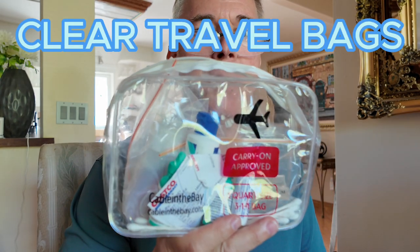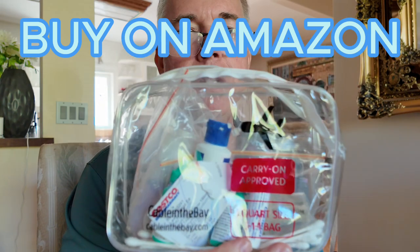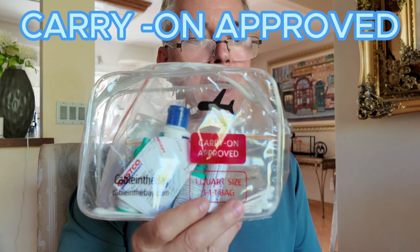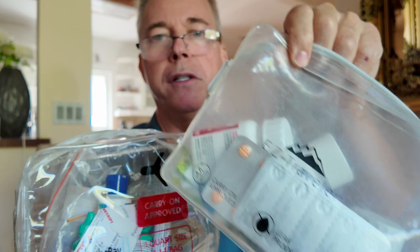I'm back with some more tips for traveling to the Philippines. So these are some simple clear bags that you can buy on Amazon. If you go into my Amazon store, you'll see these clear bags, and these are all bags that are carry-on approved. This is something I would highly recommend, and you should end up having two of them actually.